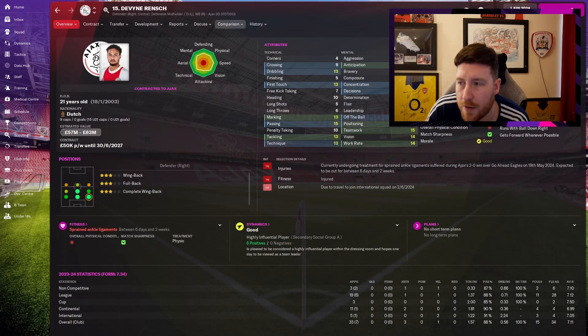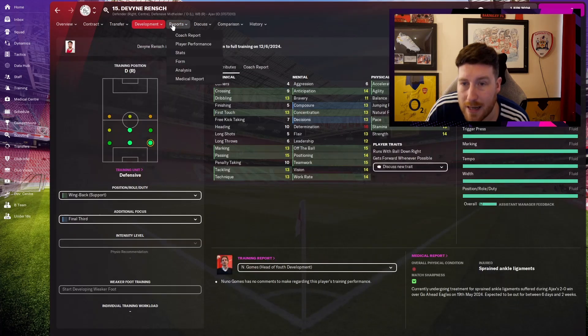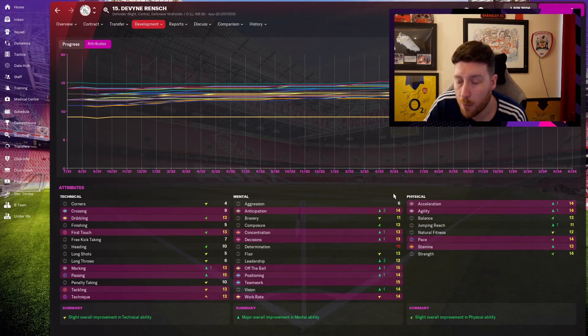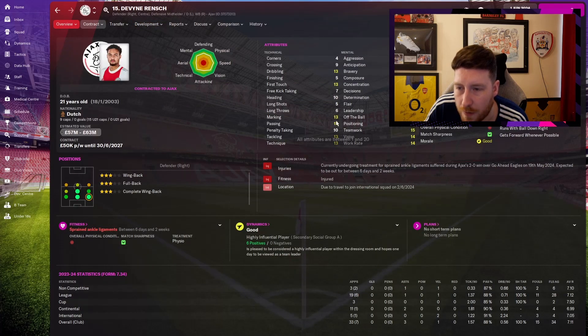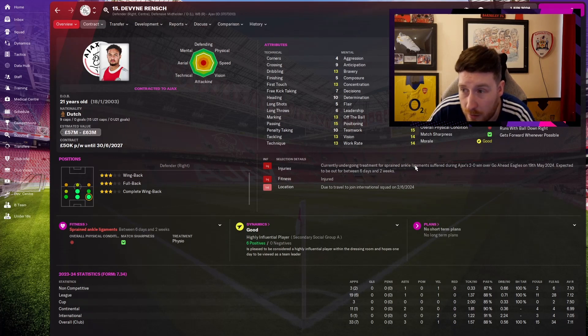Divine Wrench is now our first choice right back, though he's injured for the Champions League final — absolute nightmare. He hasn't improved massively, but I've improved him in the areas he needed: 15 passing, 13 marking, 13 tackling, 13 dribbling, 13 first touch. I'm trying to polish these players into 13s and 14s across the board. His mentals are brilliant, he can play across the back, he's either-footed, physically very good, and he never lets me down.